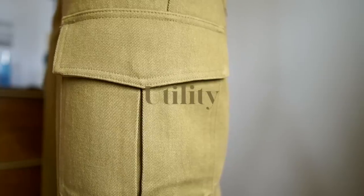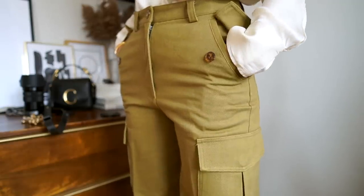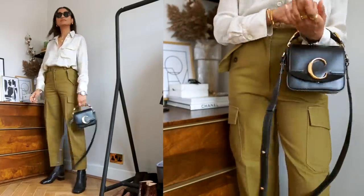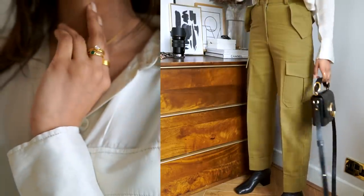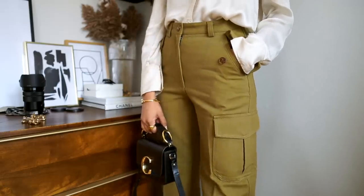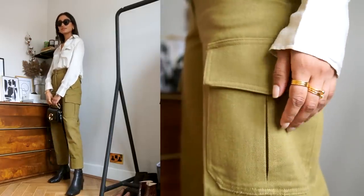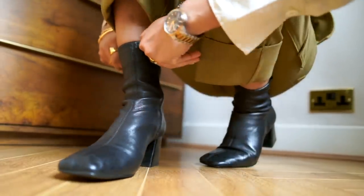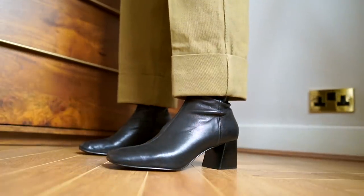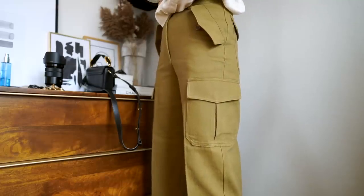Utility pieces have been pretty much everywhere and it's a trend I really like. First, I have some cargo pants from H&M in a khaki color, which looks really perfect paired with a more feminine, silkier shirt like this one from Massimo Dutti. I love the contrast of something really feminine with something more relaxed and masculine. These trousers are in a great stiff material so they don't crease easily. I've paired them with structured boots from & Other Stories with a square toe for a more sophisticated, put-together look.